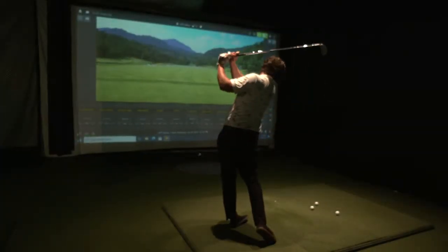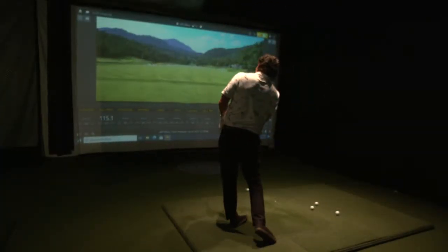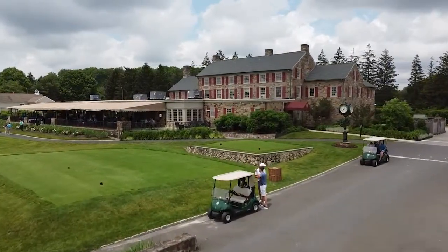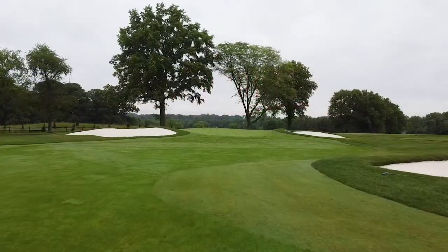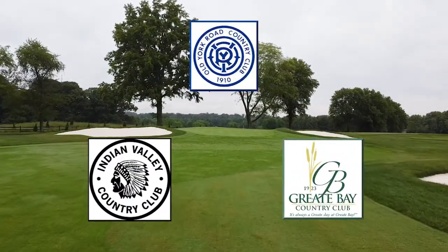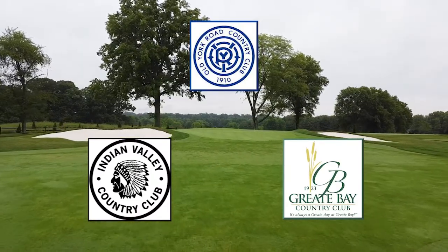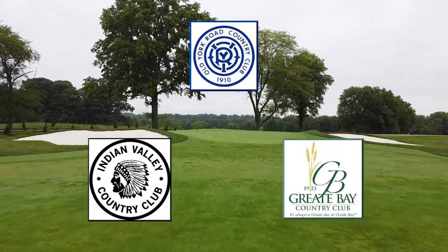Old York Road also offers an on-site indoor hitting bay equipped with a TrackMan golf simulator. Members, through a reciprocity agreement, can also enjoy golf and amenities at both Indian Valley Country Club and Great Bay Country Club — two elite golf clubs in the region.